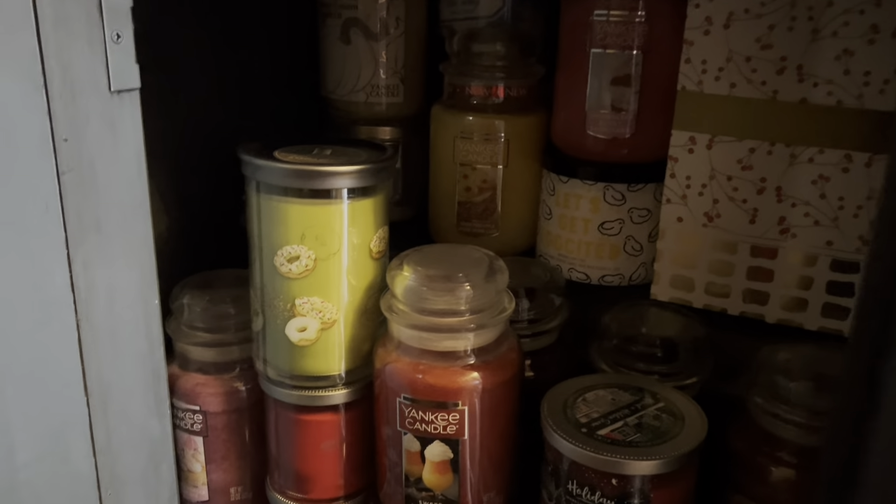I find myself not even making it upstairs because I thought, that's right, I have candles down here that I need to get through as well. Let me look in here real quick — I did buy another Coconut Tea Lime. Coconut Donut — that one was really good but I don't think I'm going to burn that for June.